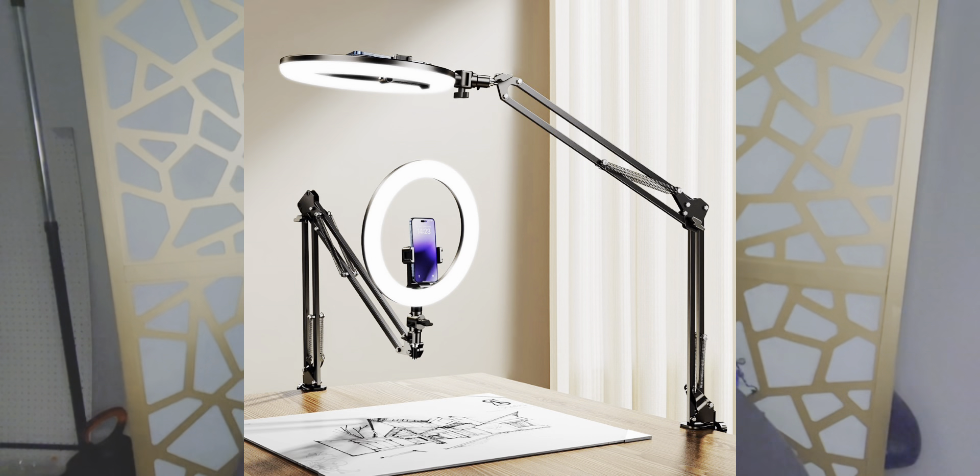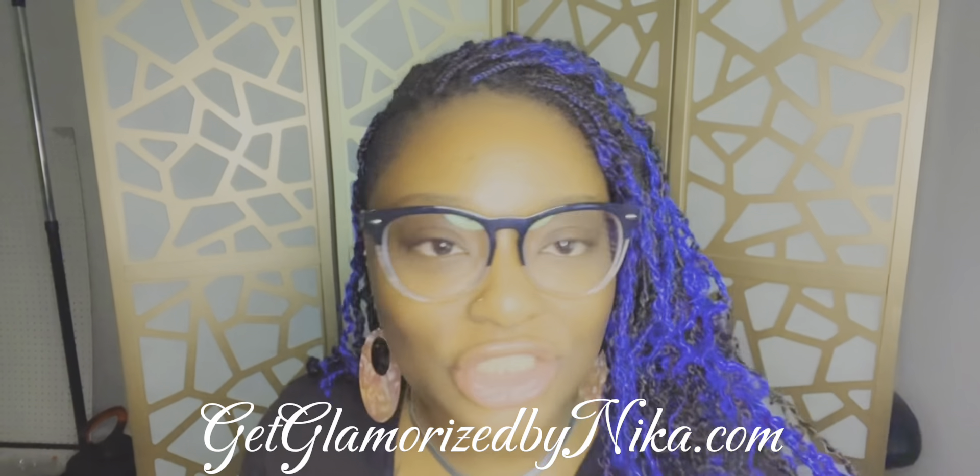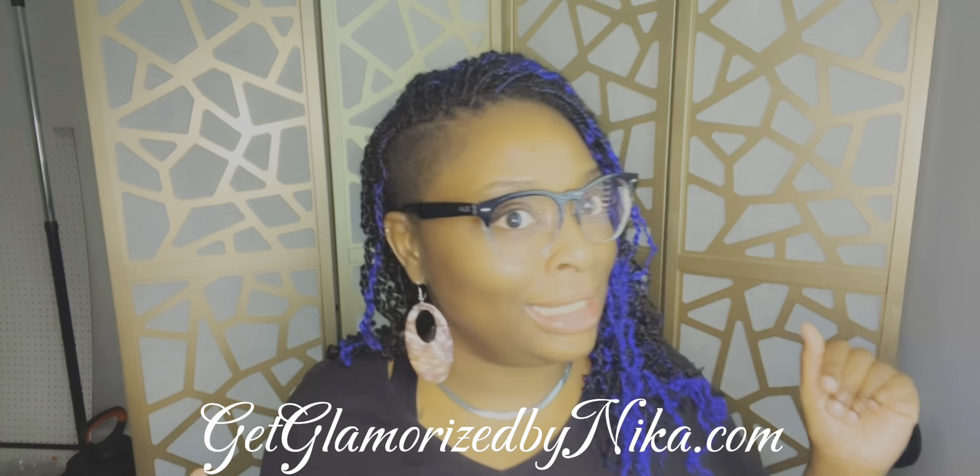I am testing out this light that I got from Amazon, I'll go ahead and post a picture on the screen. It is beautiful. If you like my earring go ahead and check out my website. I don't think these are posted to my website. I just did a Facebook live, I have three — two of these left. If you do like it go ahead and inbox me or comment down below, you could check out my website, get glamorous by Nika dot com. I am checking out this light and I am liking it. It sits on a table, I clip it on to the table.